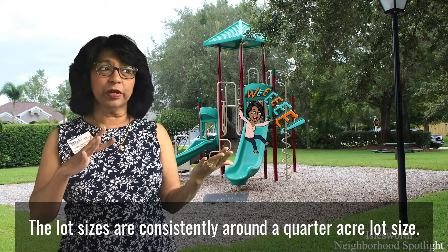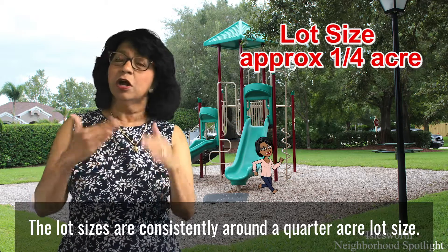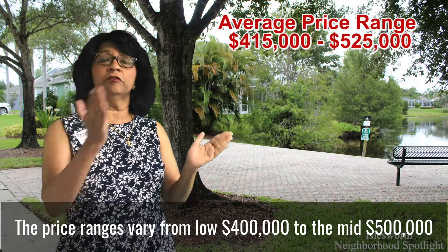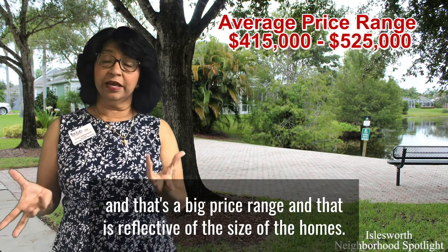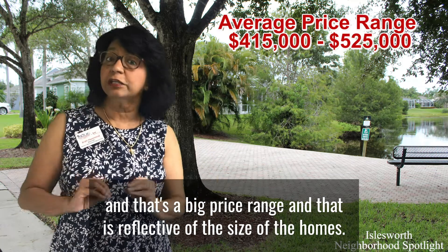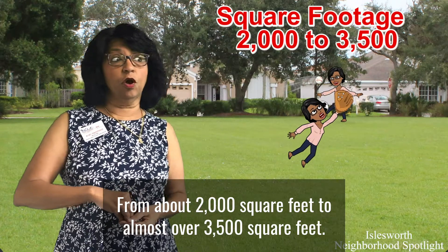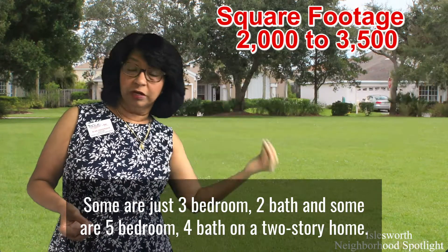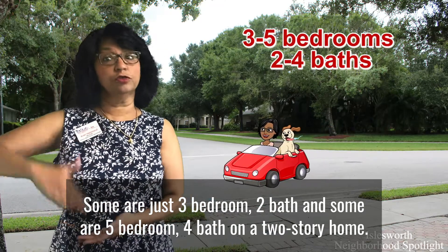The lot sizes are consistently around a quarter acre. The price ranges vary from the low fours to the mid fives, which reflects the size of the homes — from about 2,000 square feet to almost over 3,500 square feet. Some are just three bedroom, two bath, and some are five bedroom, four bath on a two-story home.